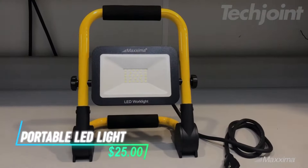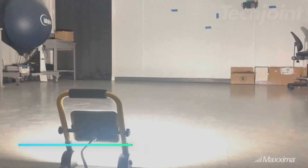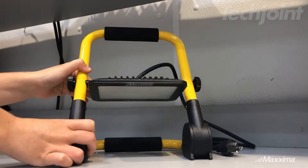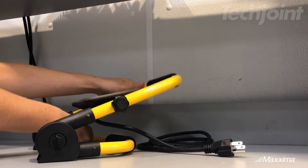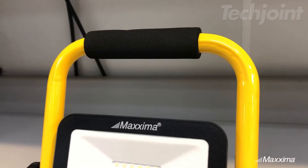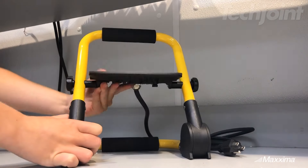Illuminate your workspace with this powerful portable LED work light, delivering 1,850 lumens of bright, cool white light. Designed for versatility, it features a 110-degree beam angle and adjustable positioning for optimal lighting on any job site or home project. Its durable aluminum body and IP65 rating ensure it withstands outdoor conditions, while the long power cord adds convenience.